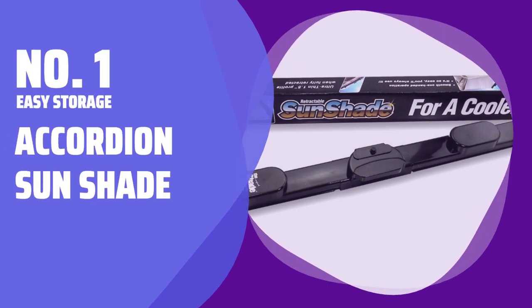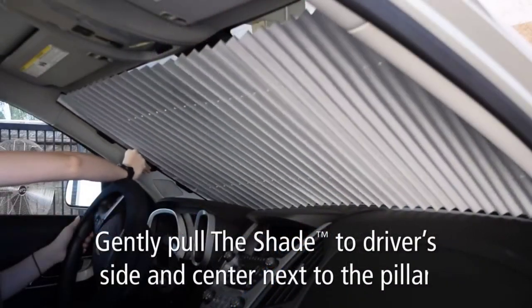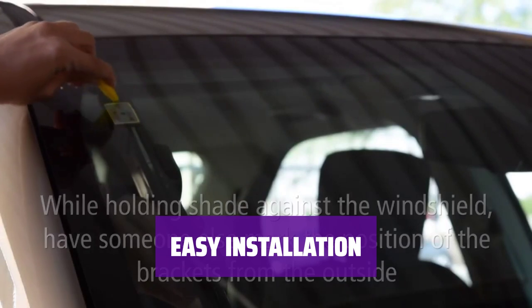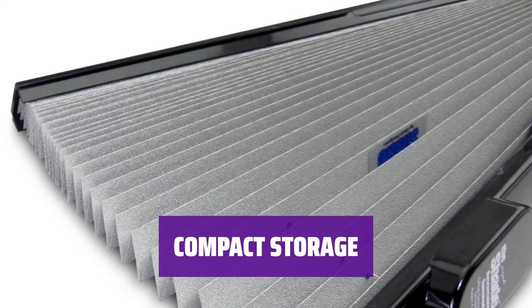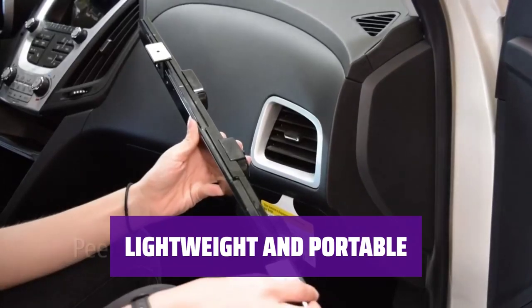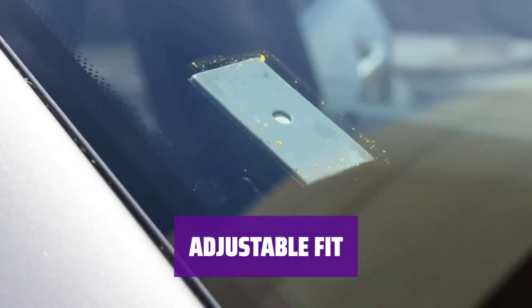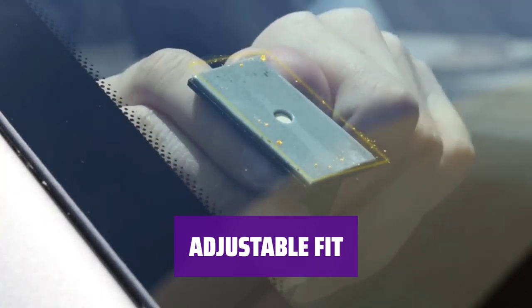Number 1: Easy Storage — the Accordion Sun Shade. This sun shade uses an accordion-style polyester material similar to a cellular shade, providing great adjustability in dimensions. Installation is a breeze with double-sided tape on the passenger side and a hook on the driver's side. When not in use, the shade conveniently stores inside the casing, making it inconspicuous and out of the way. Weighing less than a pound and measuring 25 inches high, this sun shade is easy to transport. While it may be challenging to get a perfect fit, the price and overall design make it a practical choice.